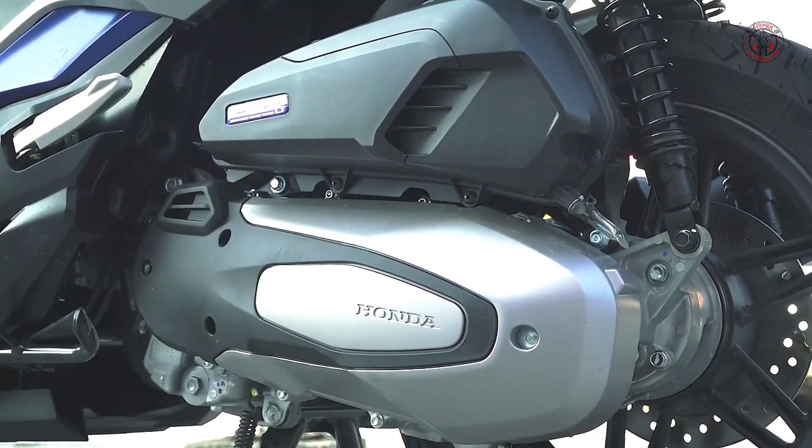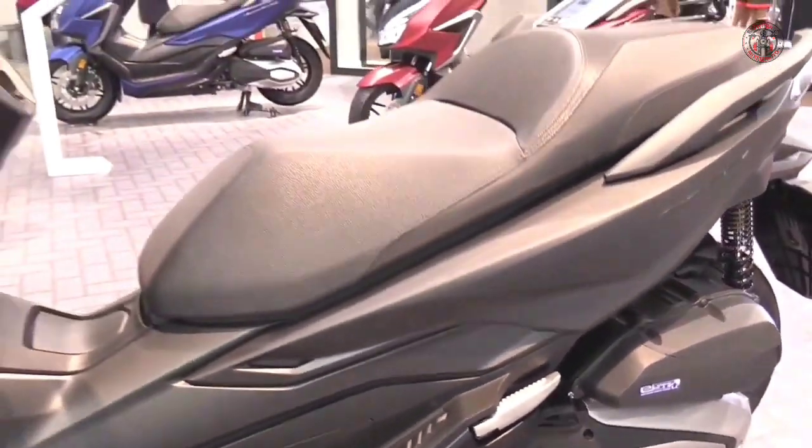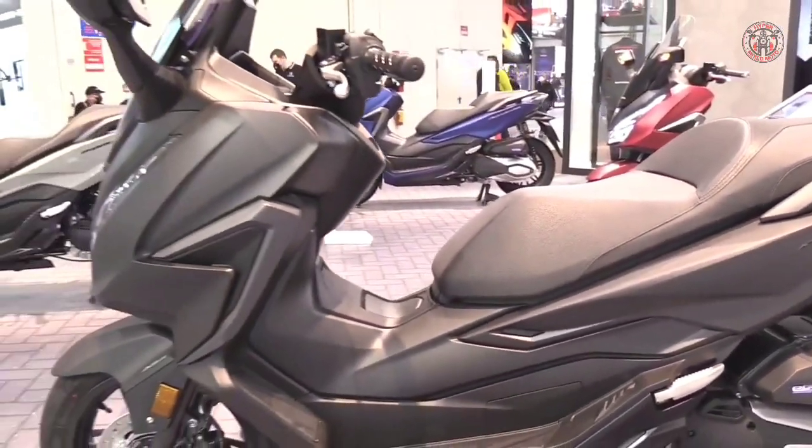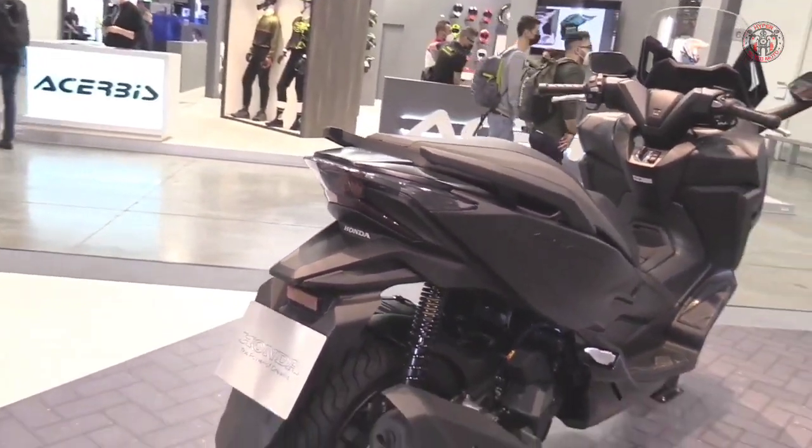The Forza 125 has updated LED indicators, a new electric screen, revised instruments, and the optional top box linked to the Smart Key system and LED taillights.